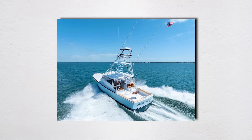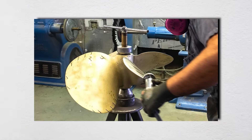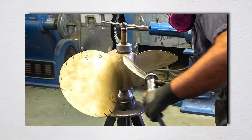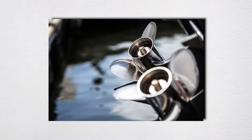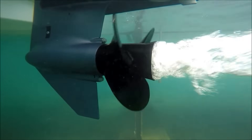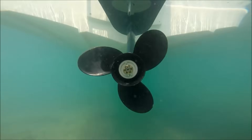For maintenance, here's what actually matters: check for fishing line after every trip — it can saw through seals in hours. Inspect for stress cracks at the blade roots, where 90% of failures start. And never, ever ignore vibration. A prop even slightly out of balance creates forces that multiply exponentially with RPM.